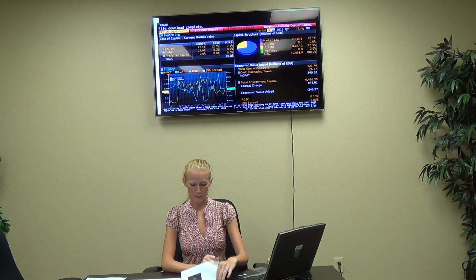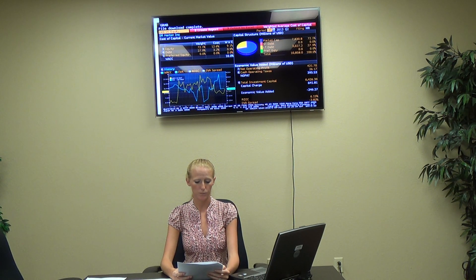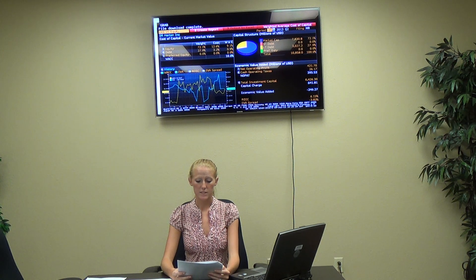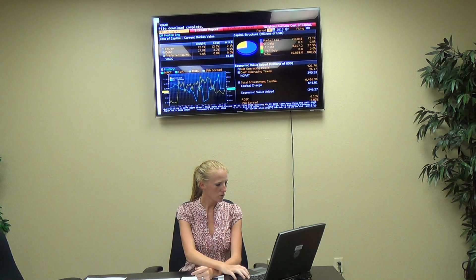DR Horton's weighted average cost of capital is 10%, with a net operating profit of $421.70 million. Their EVA has been declining since 2012 and is now at negative $246.27 million. Their total investment capital is $6,426.30 million, their return on invested capital is 6.15%, and they have an EVA spread of negative 3.83%. The line graphs explain how their slope has been going since 2003.